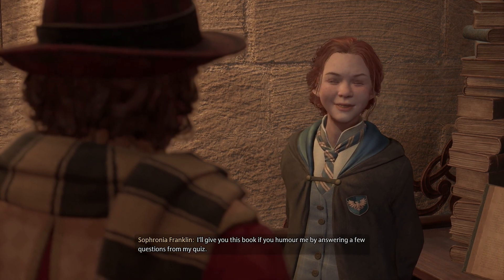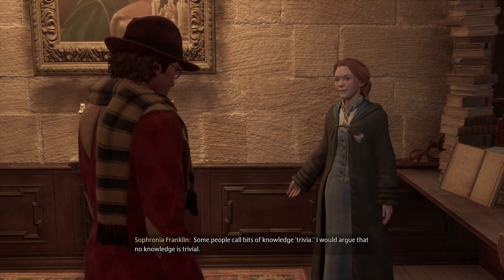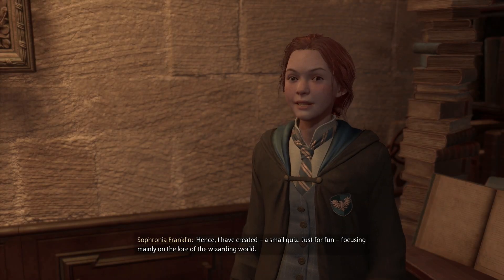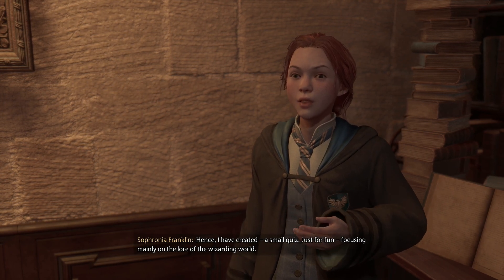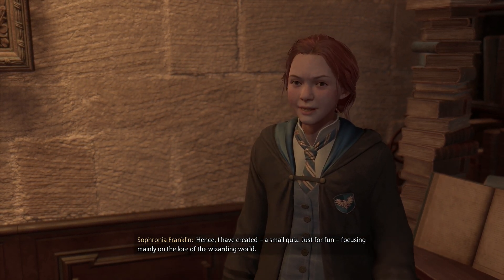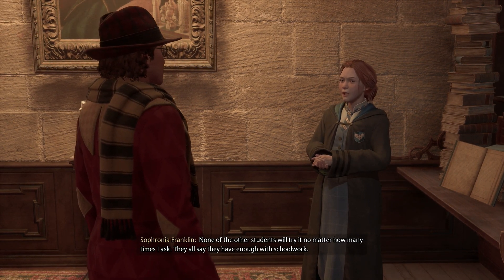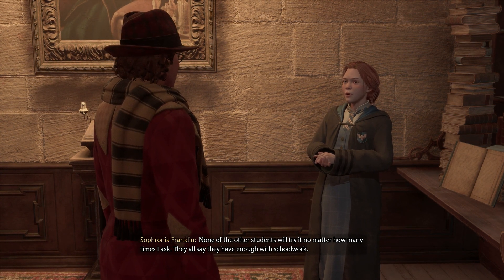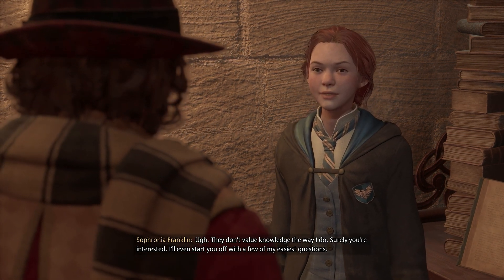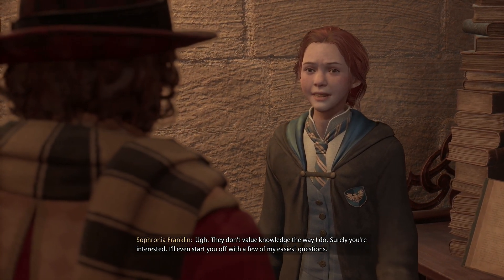You humor me by answering a few questions from my quiz. You demon child — little bits of knowledge trivia. I would argue that no knowledge is trivial. Hence, I have created a small quiz, just for fun, focusing mainly on the lore of the wizarding world. Oh god, the lore. No matter how many times I ask, they all say they have enough with schoolwork. They don't value knowledge the way I do. I get it — you're a Ravenclaw. I'll even start you off with a few of my easiest questions.